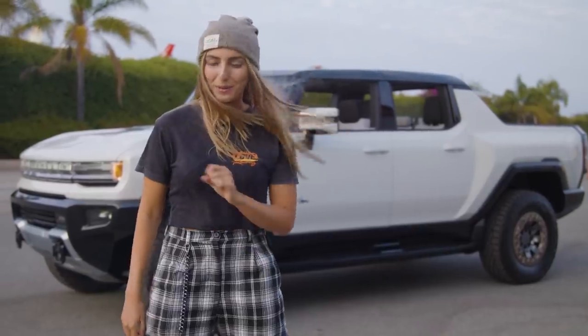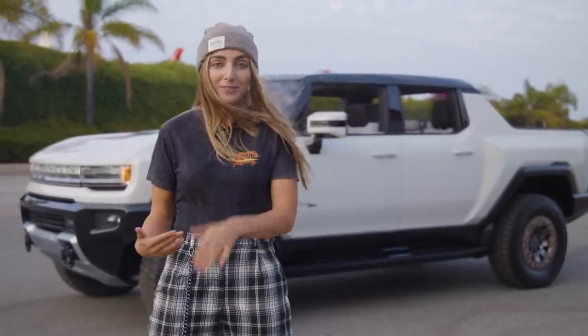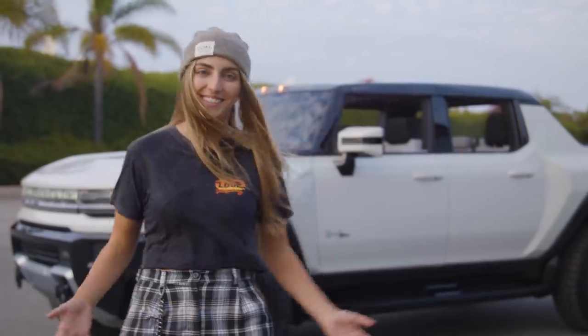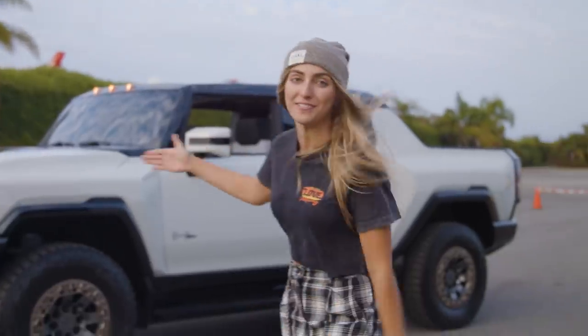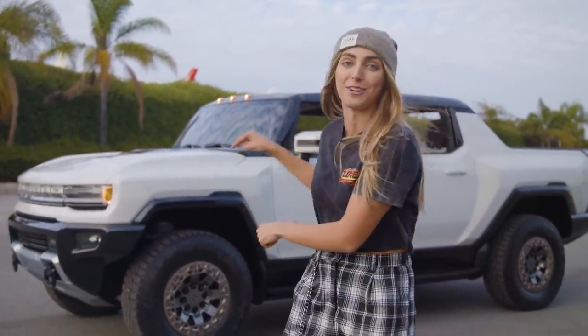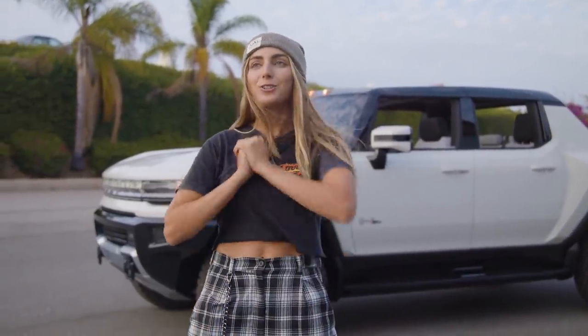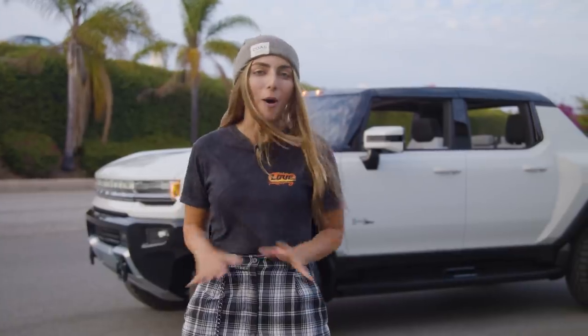Back in the day, you would drive a Hummer if you didn't really care much about the environment, but now you're driving a Hummer because you care about the environment. GM is really dropping the mic — first with the C8, now with the fully EV Hummer. I can't wait to see what's next, but I want to see what's in front of me now, so I'm going to give you guys a full walk-around.